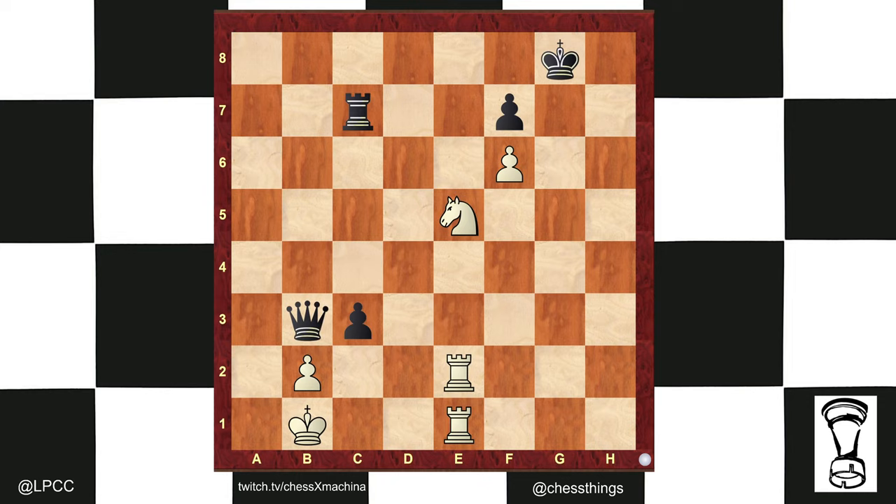Hola, chess people. Coach Matthew back with another Chess Short. Here we have an endgame study from the Syrian Stamma, the creator of algebraic notation and person who brought Middle Eastern endgame studies to Europe almost 300 years ago. White to play and win.